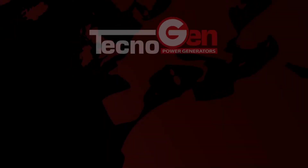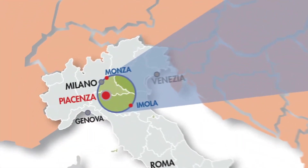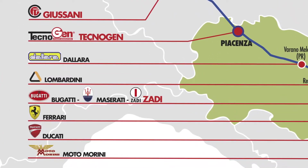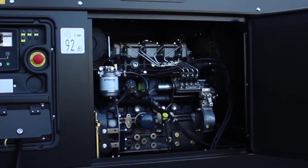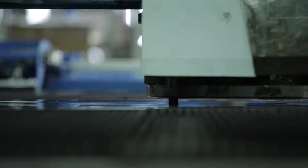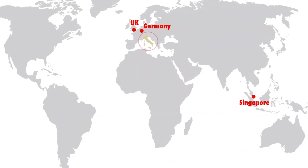Technogen's headquarters is located in Ponte Nure, Piacenza, within the area known as Motor Valley — an industrial district characterized by the presence of historical brands of prestigious Italian racing tradition recognized all over the world. Thanks to the reliability of its products and continuous technological innovation, Technogen has won more than 50 worldwide markets. It boasts an international presence with three locations in United Kingdom, Germany and Singapore.